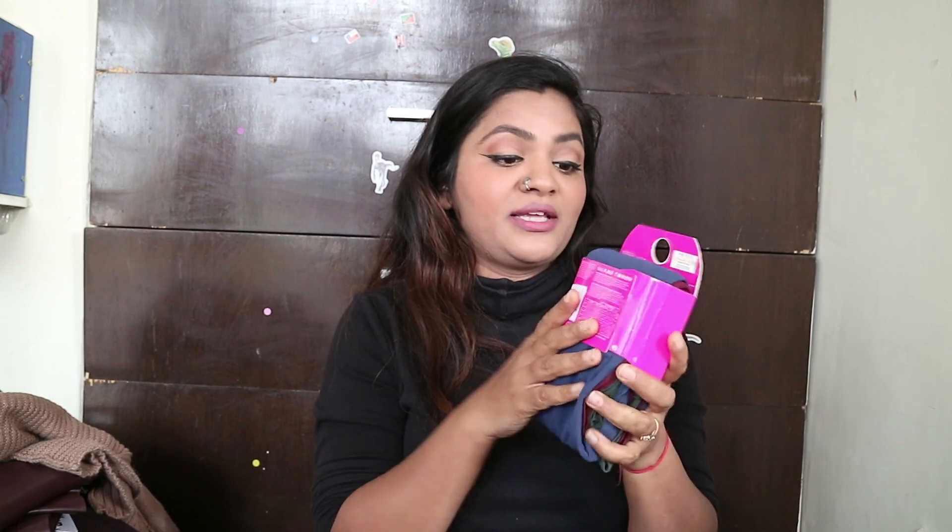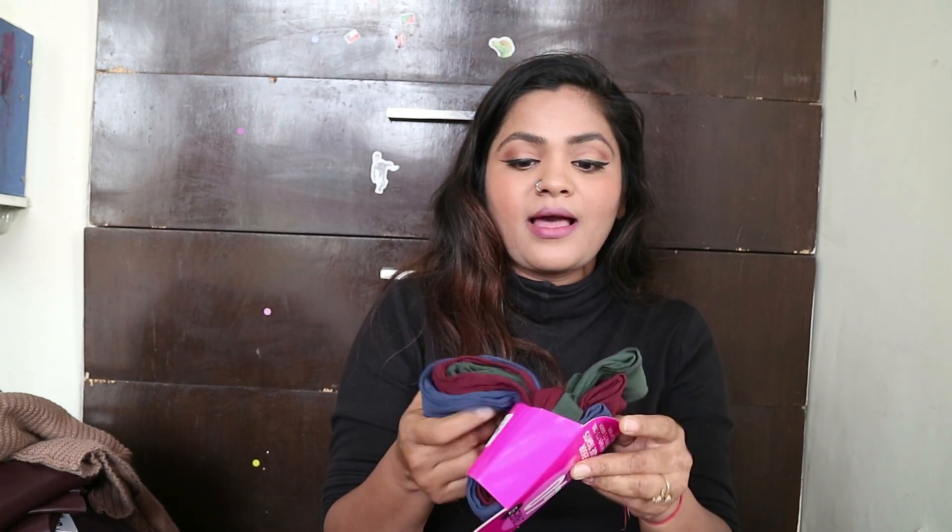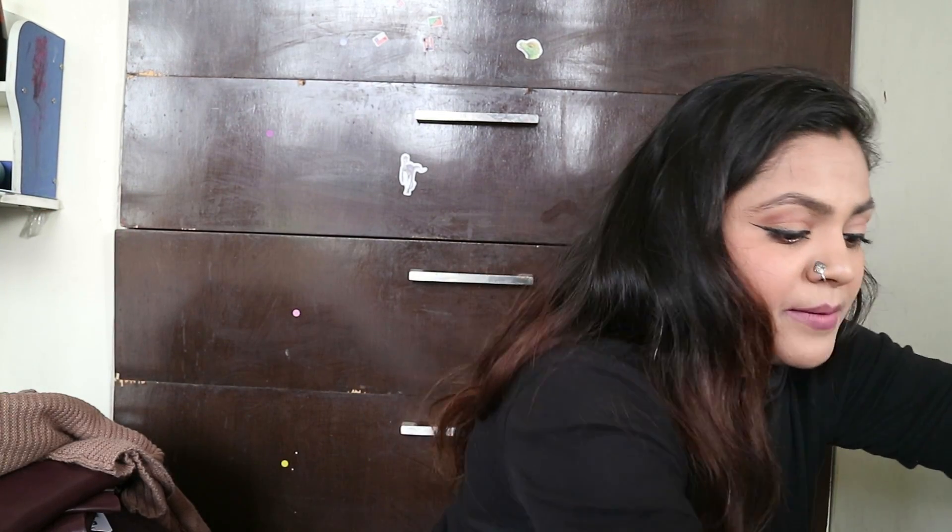Don't forget to buy the leggings! These have a weather-sensor finish — they keep you warm when it's cool and cool when it's warm. You get three pairs for three pounds, meaning just one pound per pair. I bought two sets in different colors. I also got another pair in black for 3.50 pounds for three.